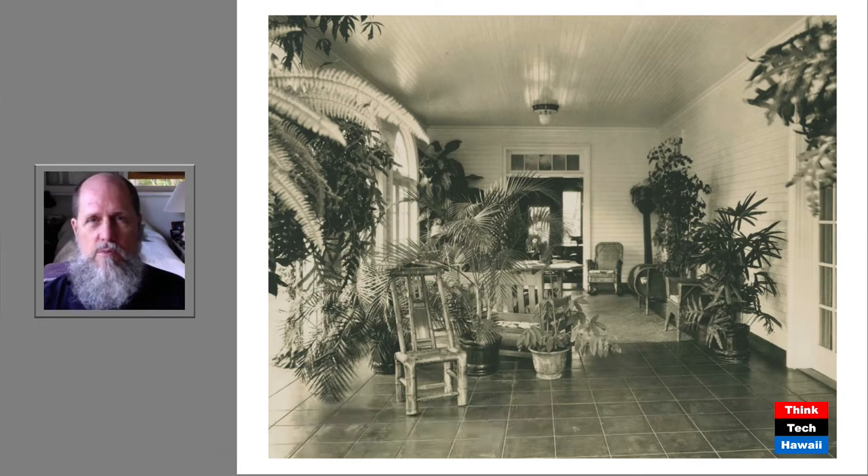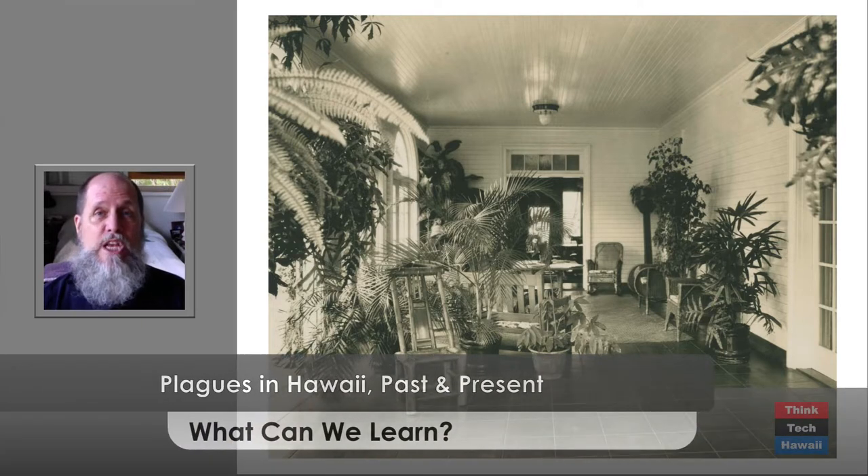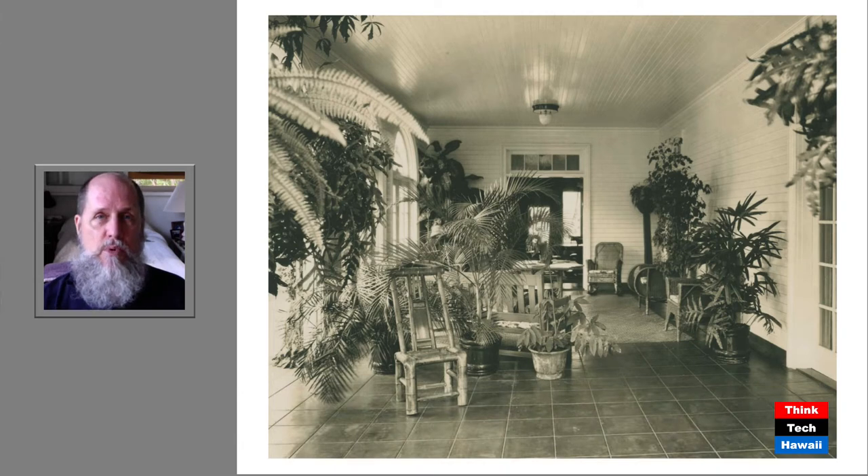Even though this is a Dokumomo show, I'm not going to be talking exclusively about architecture nor about just the mid-century period. Instead, I'm talking about plagues, I'm talking about diseases, and how we can learn from things that have happened in the past. The picture you're looking at here is a typical Hawaiian lanai — an important aspect of what I'm going to talk about, because this is a room which is open to the outside air. That's something important when talking about disease prevention, as we are very well aware of now, being in the midst of the COVID-19 pandemic.